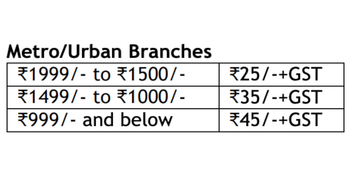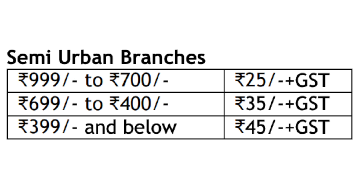For semi-urban and metro/urban areas, the required balance is ₹2,500. If the balance falls short, a charge applies. The penalty is ₹75 for semi-urban branch accounts, with various tiers: ₹35, ₹45, and ₹75 depending on the shortfall range.